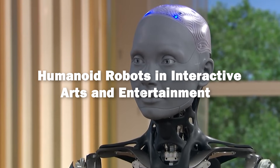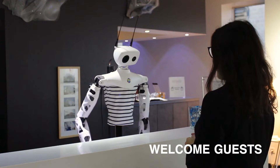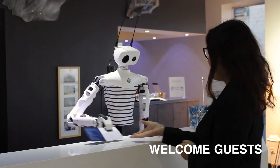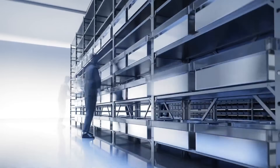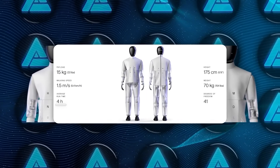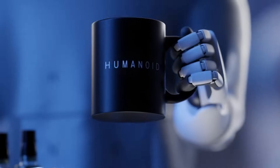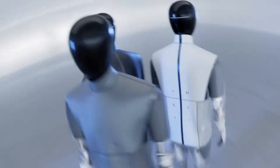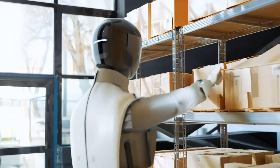The realm of arts and entertainment is also witnessing a transformation thanks to humanoid robots that bring a new level of interactivity and immersion to creative experiences. With their ability to perform complex movements and express a wide range of emotions, humanoid robots are being incorporated into live performances, theater productions, and art installations. Their realistic expressions and agile movements allow them to become actors on stage, blurring the lines between human performers and machines.